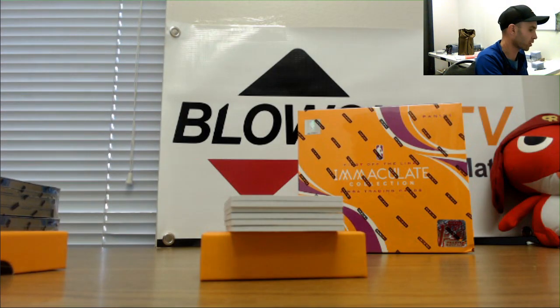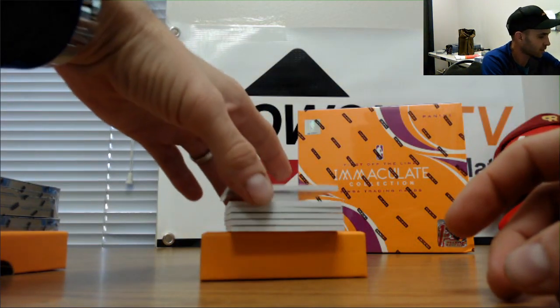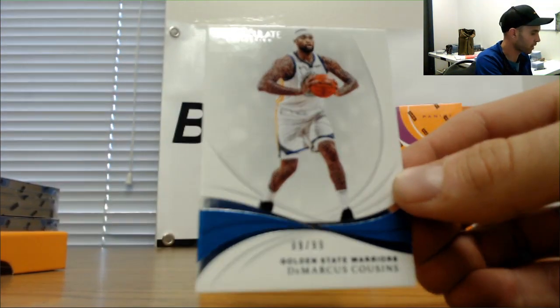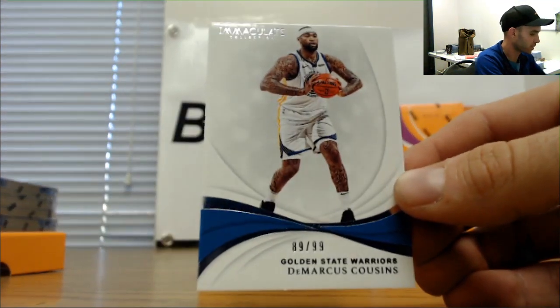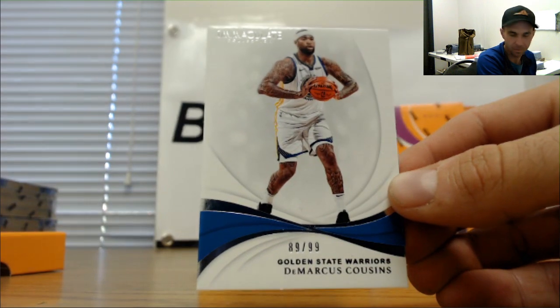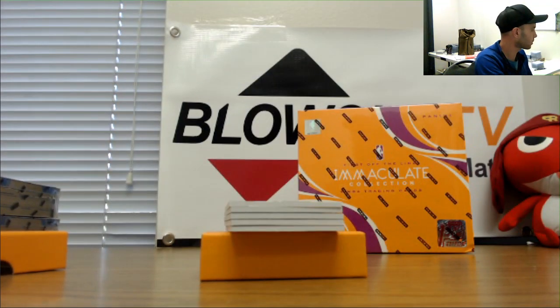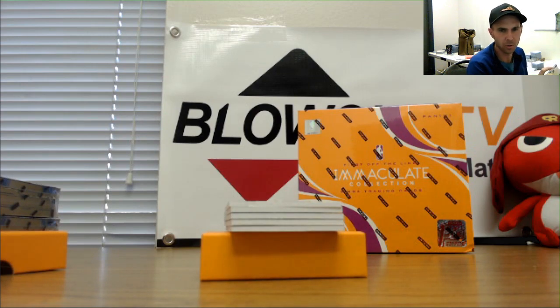I think there were two extra cards. Maybe two extra logo men, that would be nice. Numbered 89 of 99, it's a random base right in the middle there — DeMarcus Cousins. How freaking weird is this? No one goes to Mark.